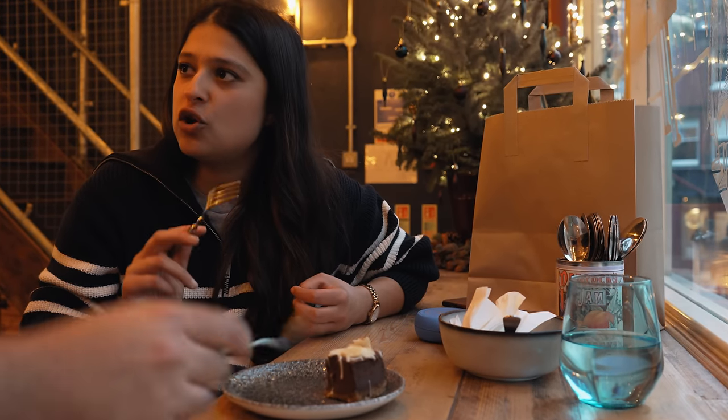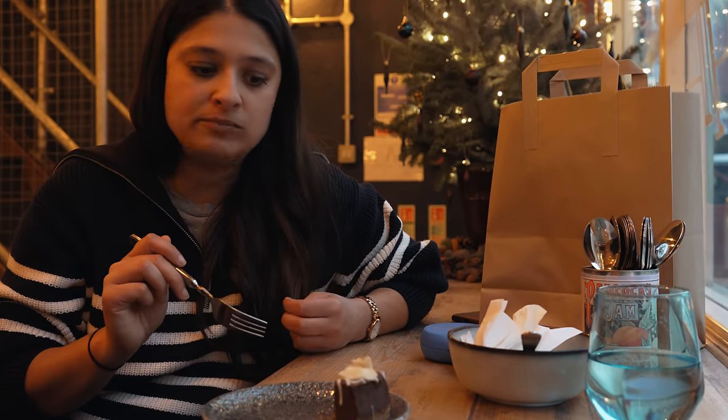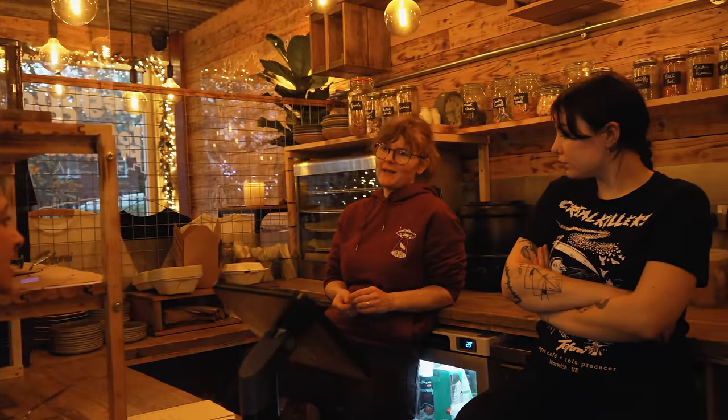If someone asked me if this was vegan and had no tofu or dairy in it, I would have no idea. Jenny, the cheesecake is amazing. Thank you so much, it was so good. It's excellent, yeah, it's really good. It's just a knowledge of baking and substitutions and stuff.